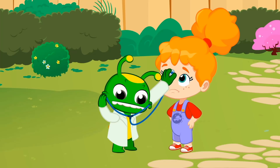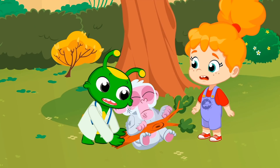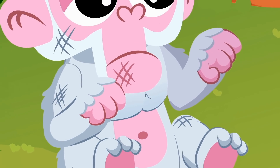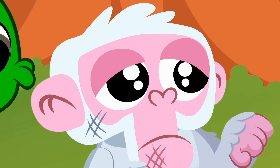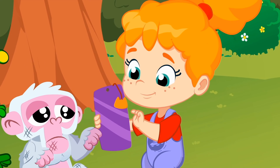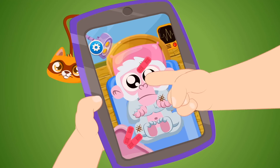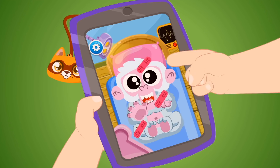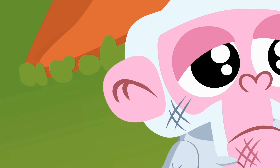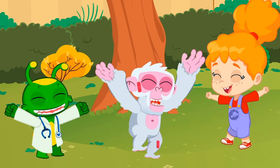Groovy, are you sure you know how to use that? This little monkey fell down and got hurt. We have to help him. But how can we do that? Like this. With the Groovy the Doctor app, we will learn how to take care of different animals. It looks like this little monkey needs some band-aids. Great! You're the best animal in the world!